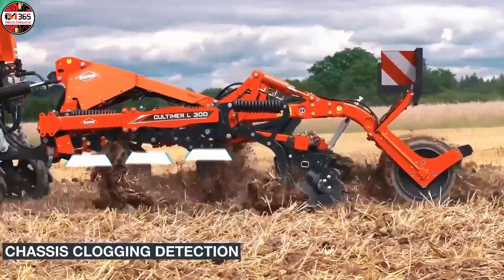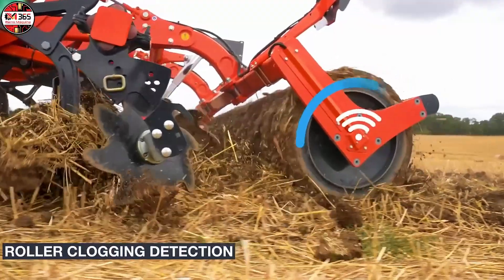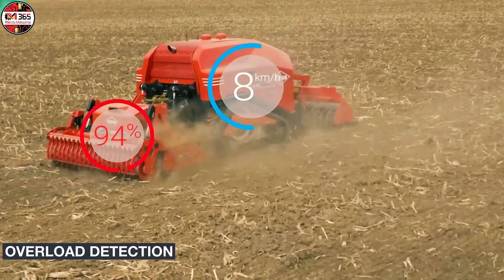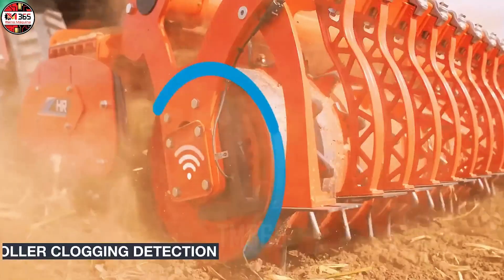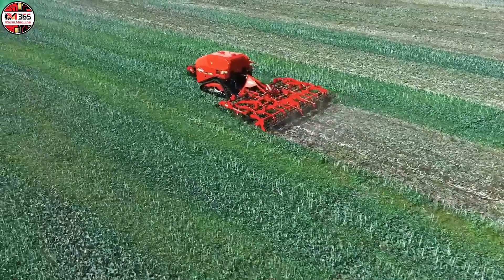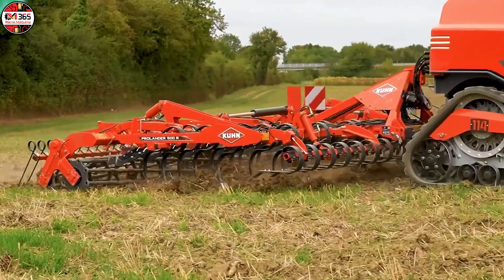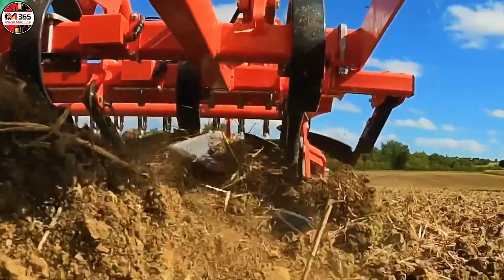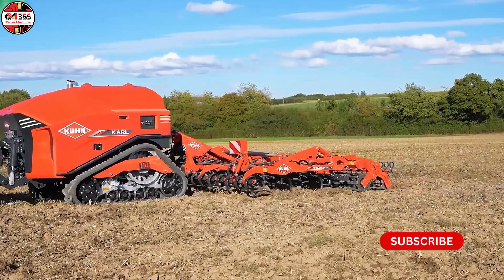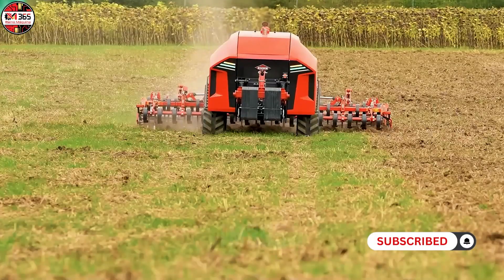With Carl, the driver becomes a tool. This was Kuhn's shocking statement, which sounded a bit harsh, but the quote gave birth to the agricultural revolution. Carl is not a typical 175-horsepower robotic tractor — rather, it is a mobile autonomous control center. It communicates with attached implements, such as the Kultimer cultivator, in real-time. By collecting real-time soil hardness and moisture data, Carl instantly calculates and adjusts the travel speed and working depth with extreme precision.